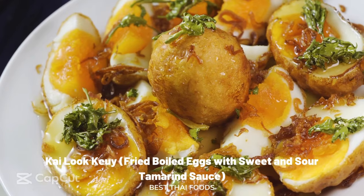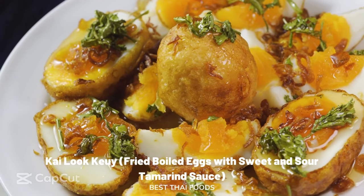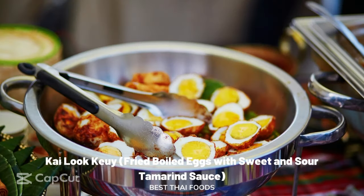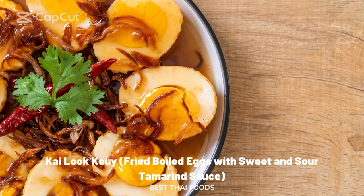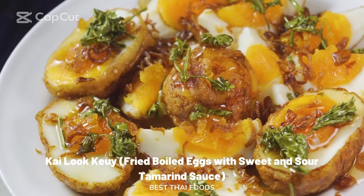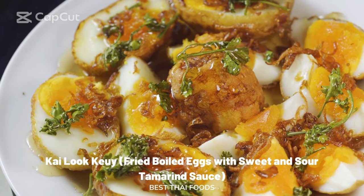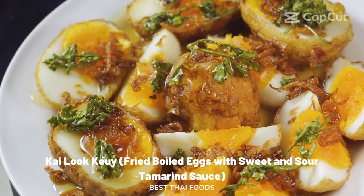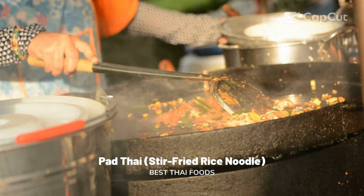Kailuk Kui: fried boiled eggs with sweet and sour tamarind sauce. Also known as son-in-law eggs, this Thai recipe is a staple in every household and a popular family favorite. Kailuk Kui is a dish of hard-boiled eggs fried until golden and crispy, then cut in half and placed on a plate. In the same pan, tamarind juice, brown sugar, fish sauce, and water are reduced to a thick sauce and poured over the halved eggs. The dish is topped with fried shallots, chilies, and garlic chips, bringing a unique combination of crispy, sour, sweet, and spicy flavors.